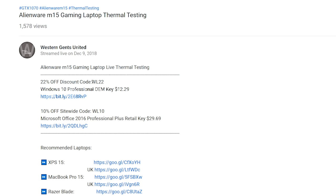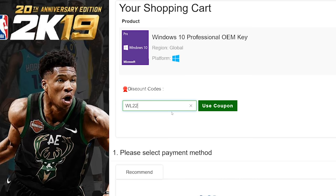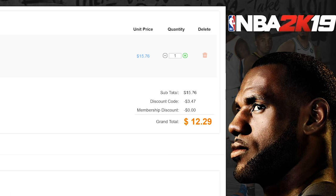Alright, let's get rid of Windows Home and get Windows Pro. Copy and paste my code from the description — new codes, new discount. You can get Windows Professional or Office. Paste my code and boom, it's Windows Pro.